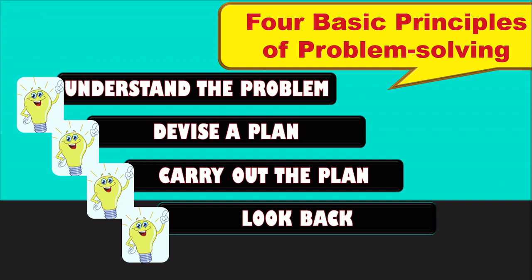In understanding a problem, it means to identify what is asked or state the problem in your own words. Second, in devising a plan, it is choosing an appropriate strategy which is best to solve the problem. Carrying out the plan is the follow-through of the previous principle, which usually involves solving. Looking back is where you check if your plan really worked.